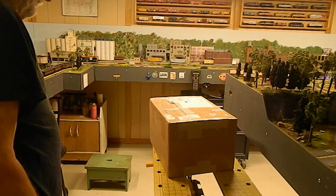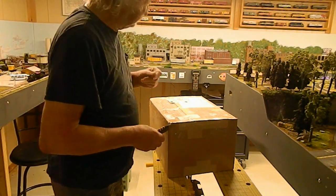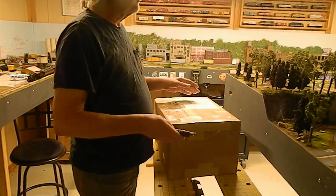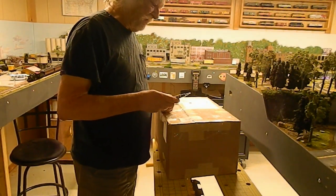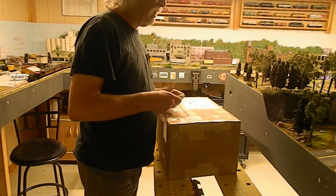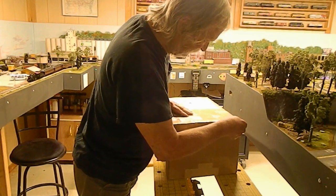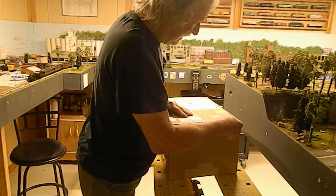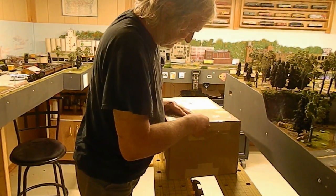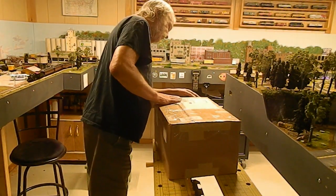Good afternoon guys, Joe here with the Blackrock Central Railroad. This is like the third video in as many days, but today we're not going to watch anything run around — this is a mail call video from Caboose Stop Hobbies.